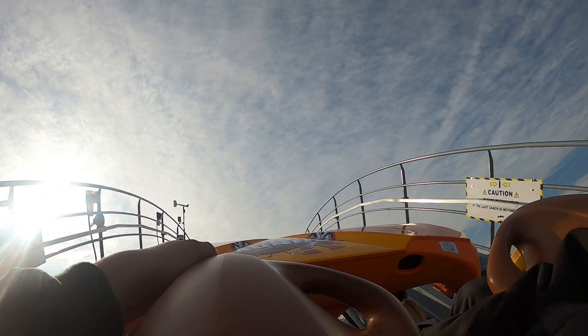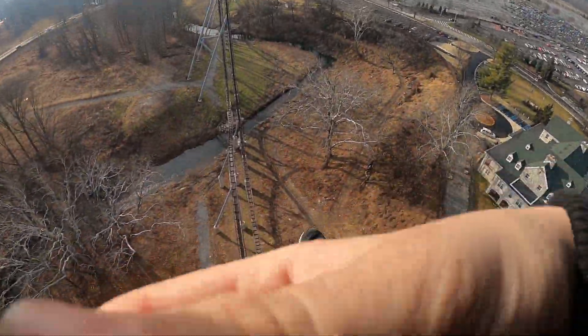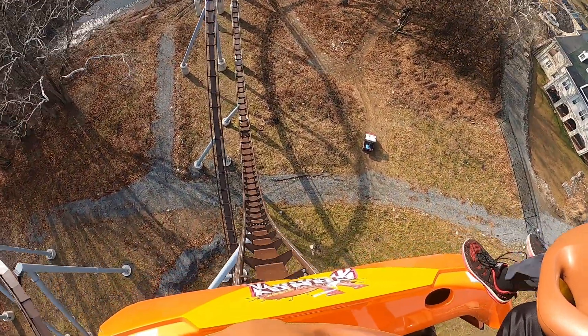As you've seen by the thumbnail and title, I think that an RMC Raptor would be the most amazing addition to Hershey Park's lineup.